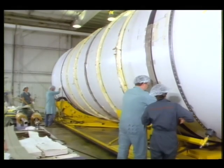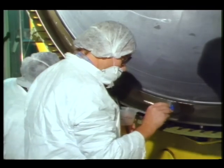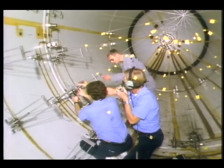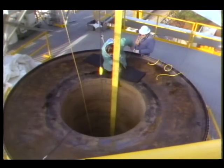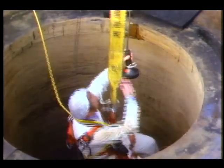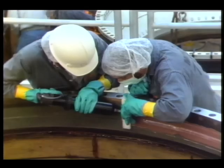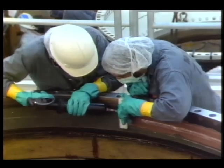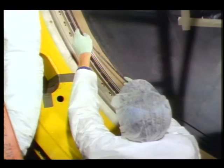Test preparations were extensive, inspections thorough. For some of the firings, defects were created, both in the rocket's insulation and critical O-rings, to ensure that backup systems work properly.